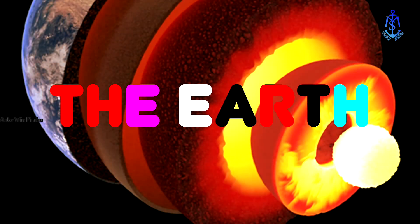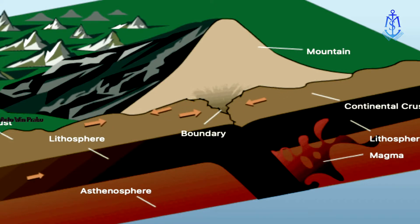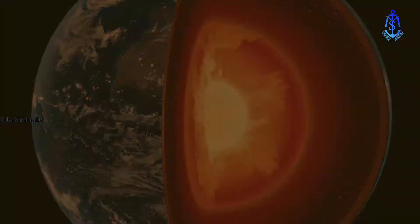The Earth. Think it's solid as a rock. Our planet might seem fixed and rigid, but a closer look reveals that it is constantly shifting under our feet. Delve into the Earth's interior, learn about its tectonic plates and their movements, and discover how mountains, volcanoes, and earthquakes are formed.